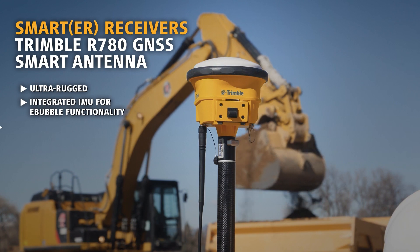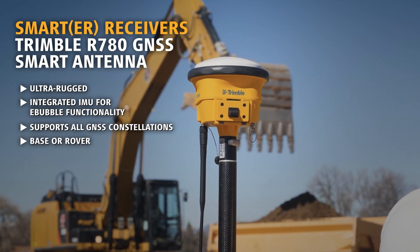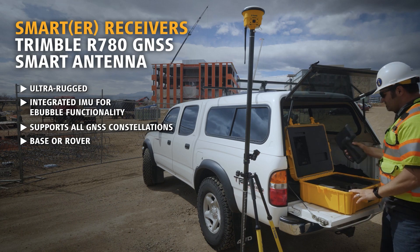The Trimble R780 is engineered to stand up to the most dynamic and rugged job site measurement applications. The integrated smart antenna design and quick release connector make it easy to transport and quick to set up.